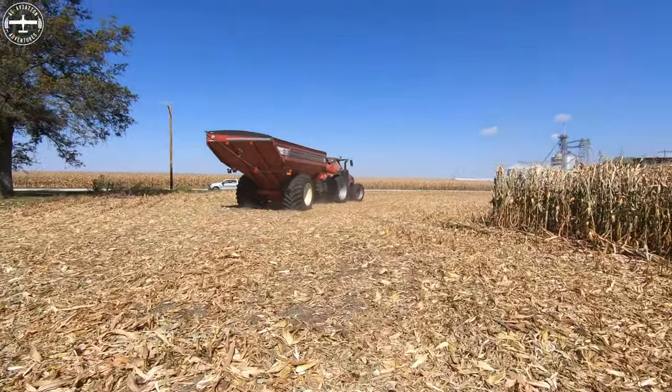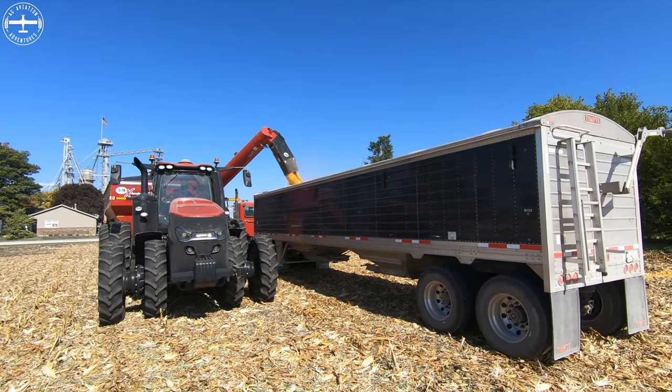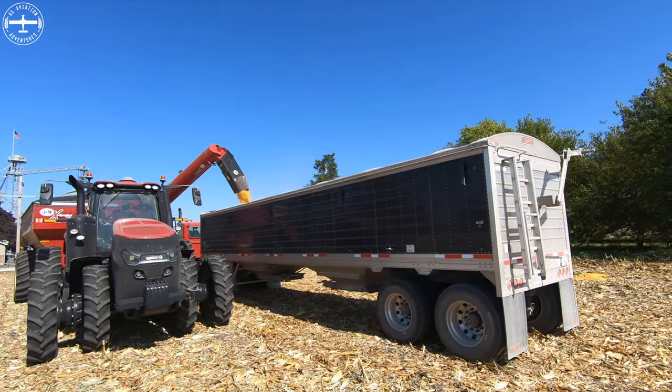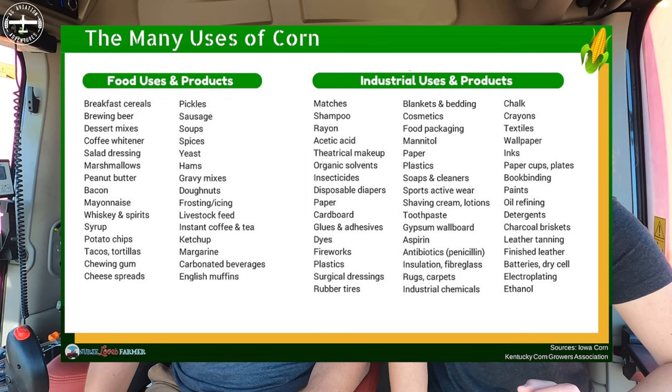My brother and I are seventh generation farmers. Largely, we're just a corn and soybean operation in central Illinois. On the corn side, we'll process some for ethanol, some for high fructose corn syrup and other food grade products, and also some ingredients such as lysine. It really is amazing when you start to look into it where all the corn goes — it's in everything from toothpaste to tires to what you use to cook dinner to what you put in your vehicles to power them. Most of it here goes to food grade corn products such as corn syrup and to ethanol as well.